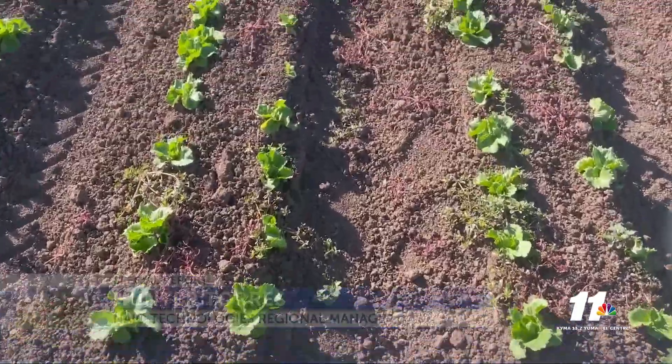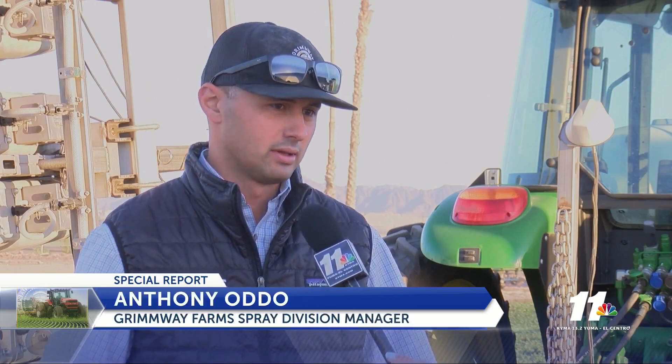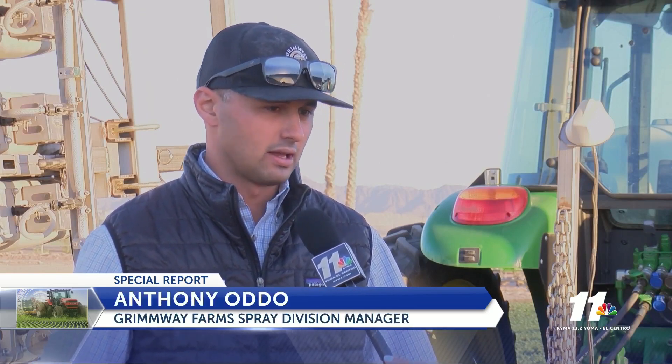So why does weeding matter? Weeding is so important because one weed can produce tens of thousands of weeds from the seeds, so you've got to get into these fields before they set flower and set seed. And with labor concerns, with the cost of labor and the quality of labor as well, these machines are crucial for the success of farming.